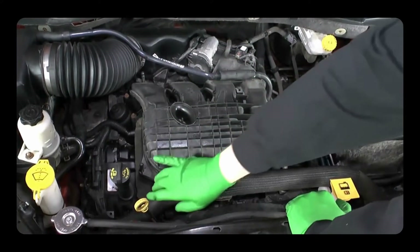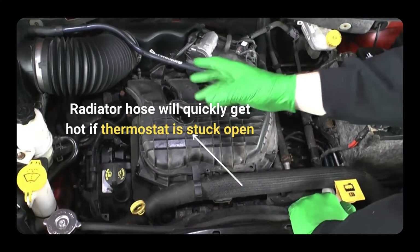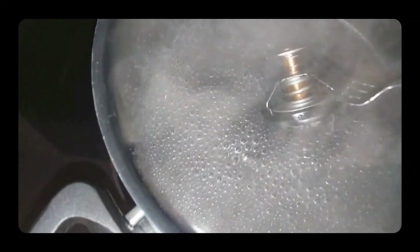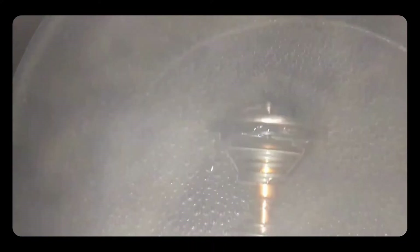To diagnose a stuck thermostat, put your hands on the upper radiator hose as hot coolant from the engine flows through it. If the thermostat is stuck open, the radiator hose will quickly get hot. If it's stuck closed, you won't feel any coolant flow through the upper radiator hose. You can also test the thermostat by putting it in boiling water and observing if the spring moves — if it doesn't move, the thermostat is stuck.